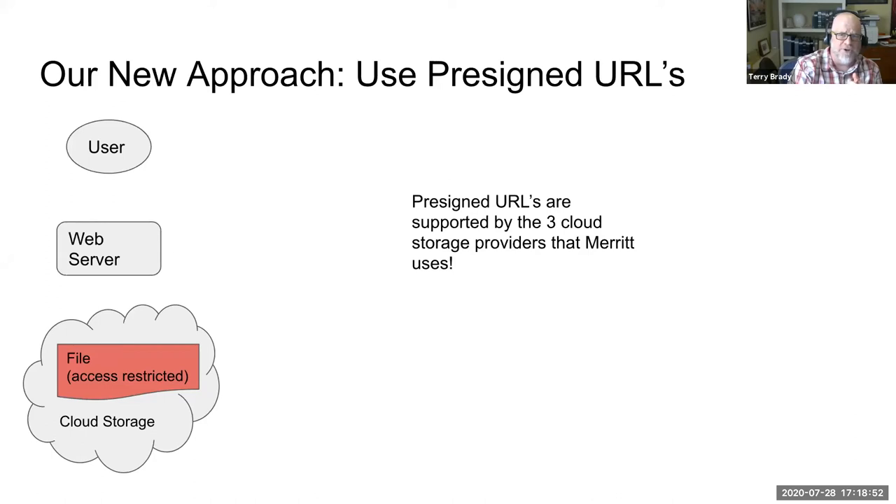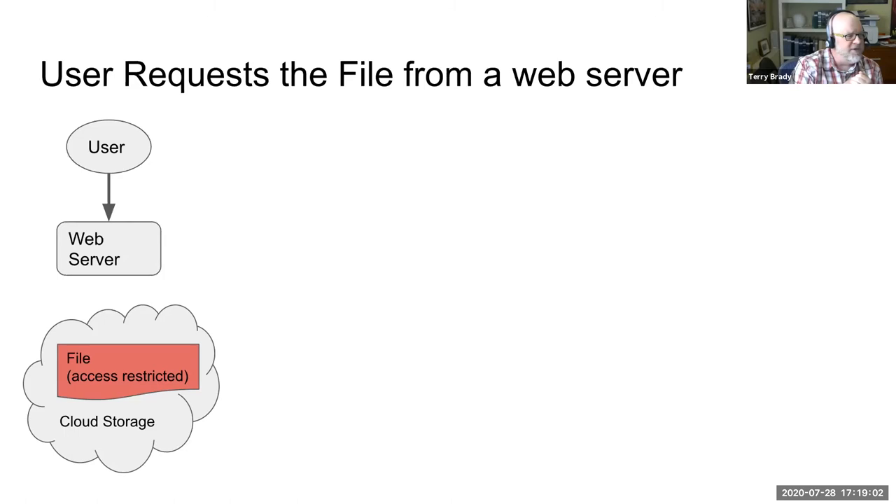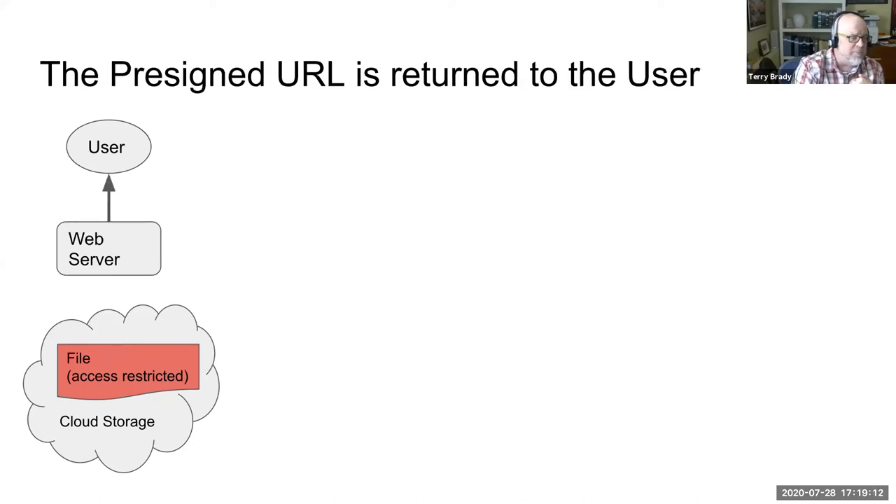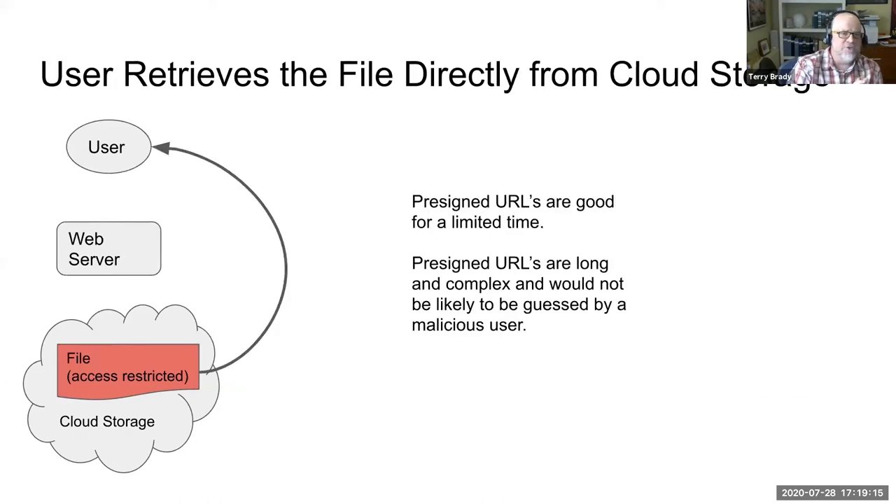The new approach we took was to use pre-signed URLs, which is fortunately supported by all three cloud providers we use. The user requests a file from the web server, the web server asks for a pre-signed URL from the storage service, delivers that URL back to the user, and the user retrieves the file directly from cloud storage. Pre-signed URLs are good for a limited, configurable amount of time, and tend to be very complex and long in the URL string — making them unlikely to be spoofed or guessed by a malicious user.